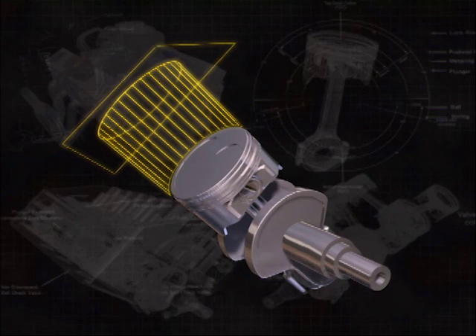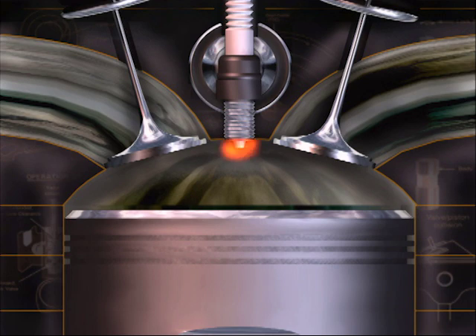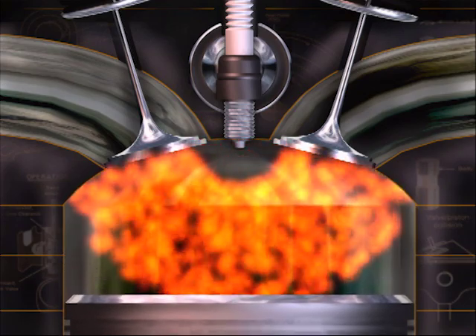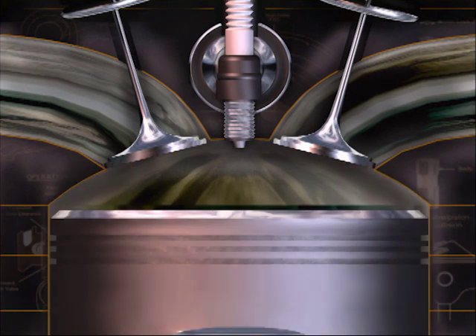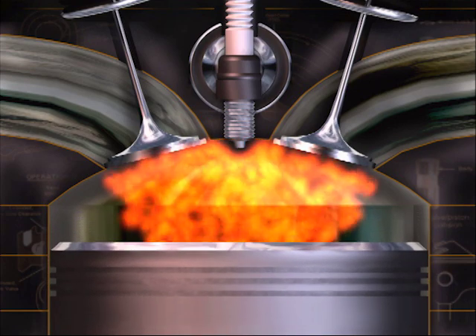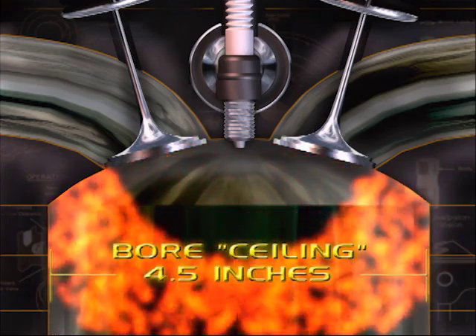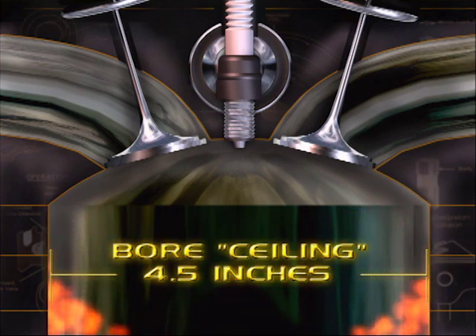Technically this is true. However, enlarging the bore and lengthening the stroke have some engineering drawbacks. When an engine ignites the air-fuel mixture in the combustion chamber, the flame must travel across the bore to ignite all of the compressed air and fuel in the chamber. Naturally, this takes time to occur. A large bore requires more time for the burning process, and this will have an impact on the ignition timing. Research has shown that in most common applications, a bore ceiling of around four and a half inches is about as large as you should go to maintain a complete burn on pump gas.